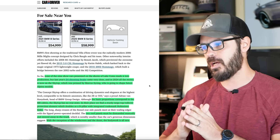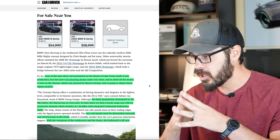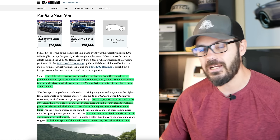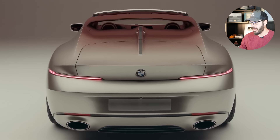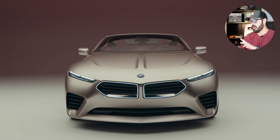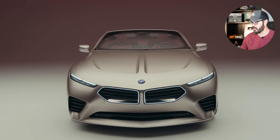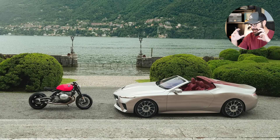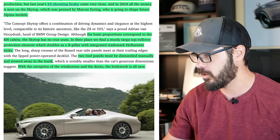In 2024, all the money is now on the Skytop, which was penned by Marcus Searing and is going to shape future Alpina models. The basic proportions correspond to the M8 cab. The Skytop has no rear seats though. In their place we find a sturdy Targa top rollover protection element which doubles as a B-pillar with an integrated trademark Hoffmeister kink in this piece of bodywork — and I think it's a beautiful touch.